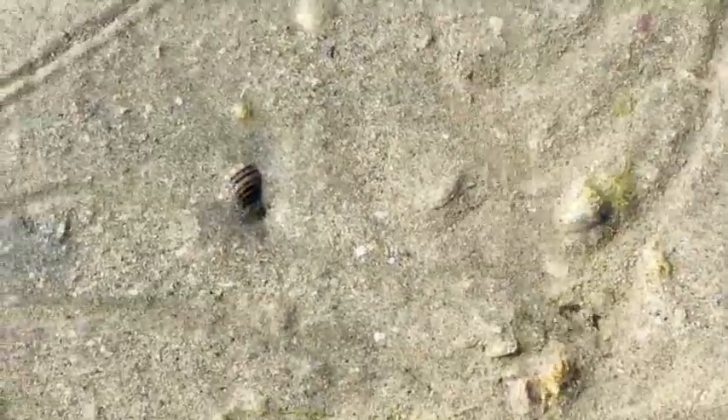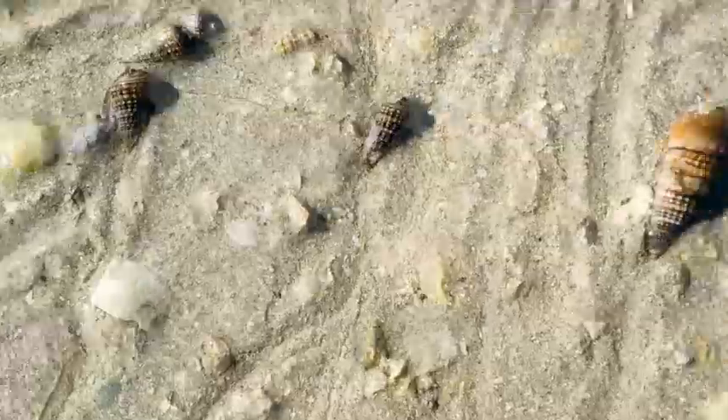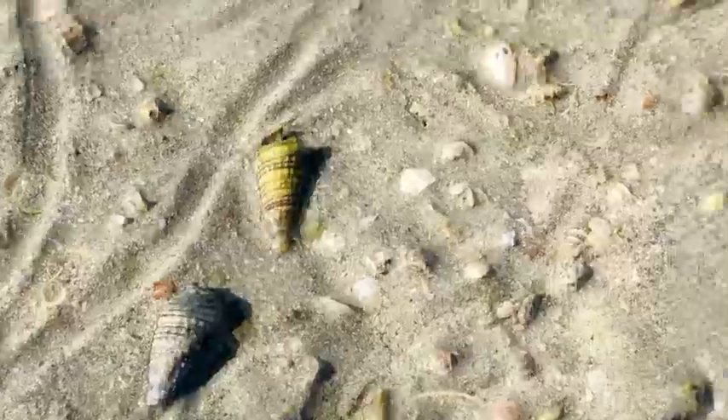There are lots of seashells here. Many of them are still alive. If you want to look closely, you can see them slowly moving.